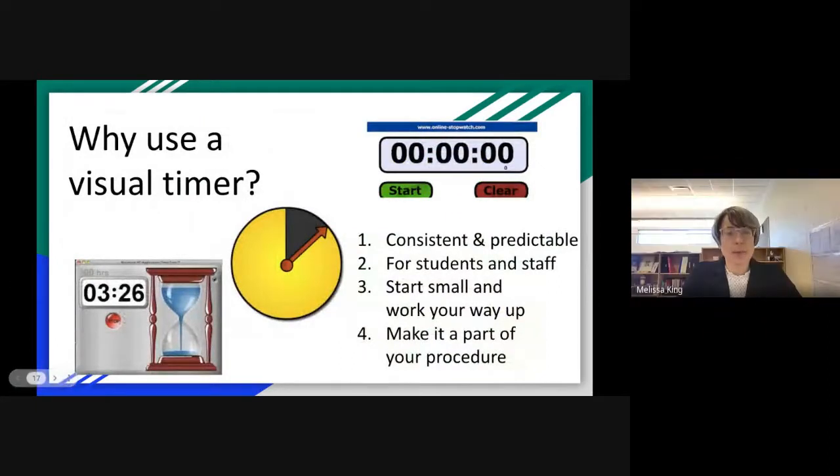Back to the use of visual timers — it's important for not only the students but the staff to know how long they're going to be there. We had the timer on the smart board. We had one particular student who would sit at the table and was so disengaged in everything except how much longer he had to be there. It took us a long time to help him be more engaged in the center rather than fixated on the timer. Timers are consistent and predictable — both for students and staff. Start small: if the first center is three minutes, go to three and a half and work your way up to eight minutes. Making the timer part of your procedure is really beneficial.